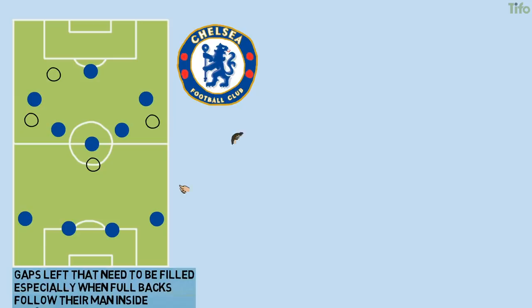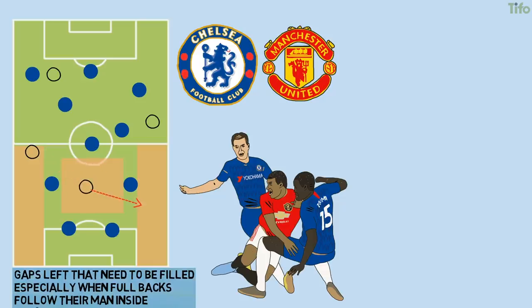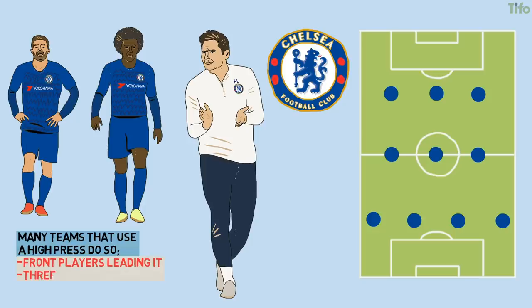What's clear from watching Chelsea so far this season, especially in the defeat to Manchester United, is that space appearing in the midfield area or in the wide channels as full-backs tuck in and wide players press has been Chelsea's Achilles heel defensively. The exploitation of this space — either on the counter as Chelsea attack aggressively or from bypassing the press effectively and isolating the Chelsea backline — has proved fertile for opposition teams and is something Lampard needs to sort out quickly. It's why many teams that use a high press do so with front players leading it out and three players back, compact across midfield, because there must be some solidity if the press is bypassed.